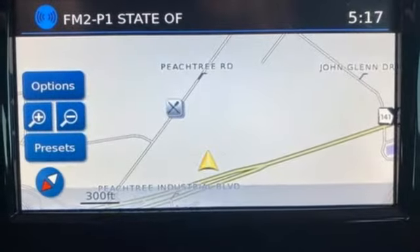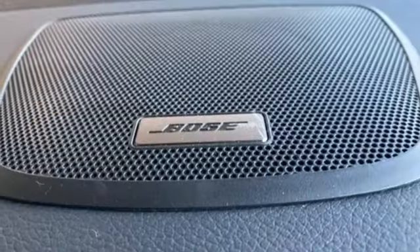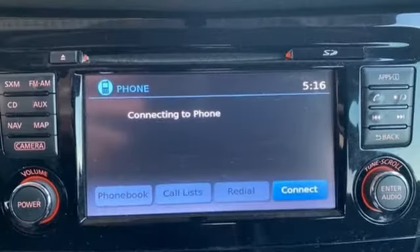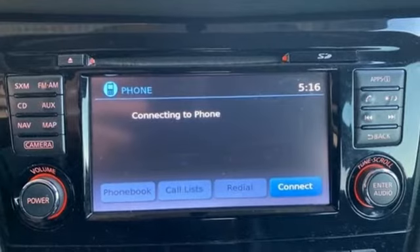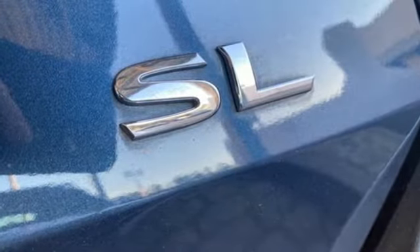Dual-zone climate control, continuously variable automatic transmission, aluminum wheels, gas pressurized shocks, and inline four-cylinder engine. New Car Test Drive notes the continuously variable transmission works well with the engine, quickly switching to an appropriate ratio for the driving conditions.